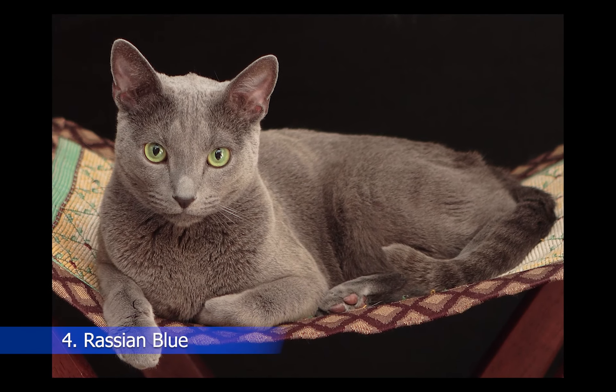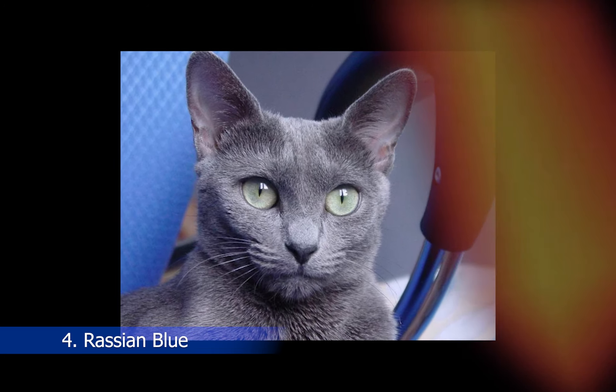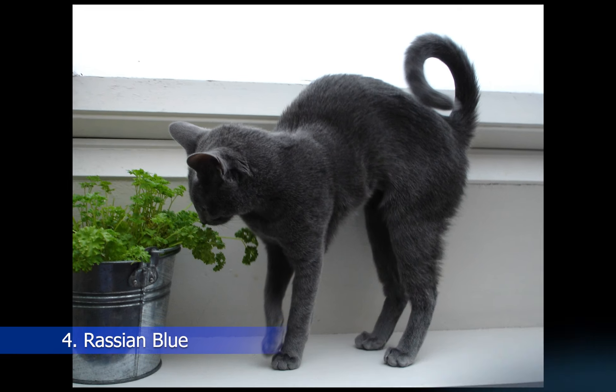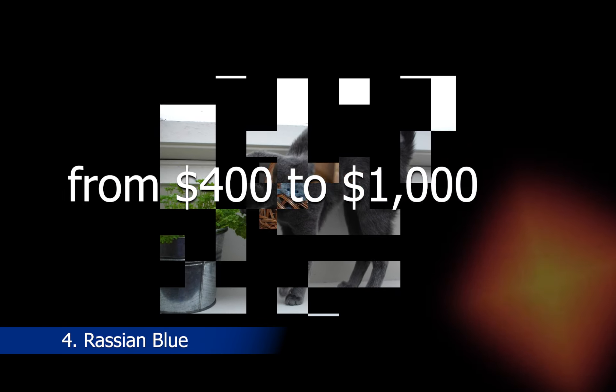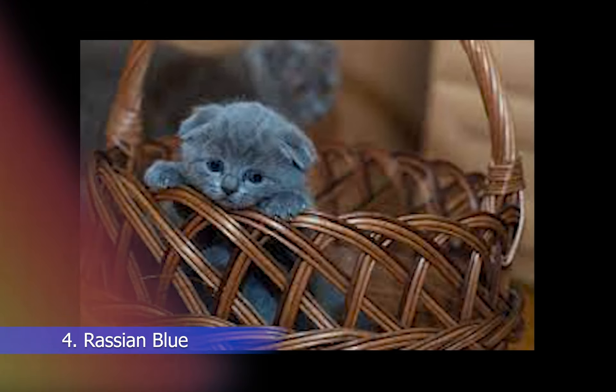Next on our list is the Russian Blue, a breed that has a unique silvery blue coat and striking green eyes. Russian Blues are intelligent, affectionate, and independent cats that make great companions. They are known for their calm and quiet demeanor and their playful nature. Russian Blue cats can cost anywhere from $400 to $1,000, depending on their pedigree and quality.